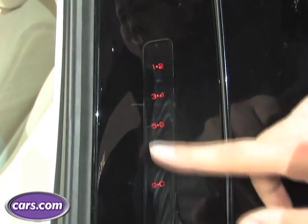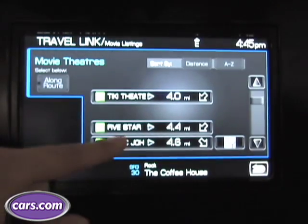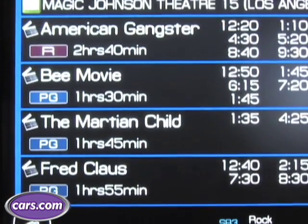You can type in your personal identification number to get into the car. Now with the navigation system, if you pay for Sirius satellite radio, you'll get a number of other features. One is that you can go through and find a nearest movie theater, and it'll show you what the listings are of the actual movies.